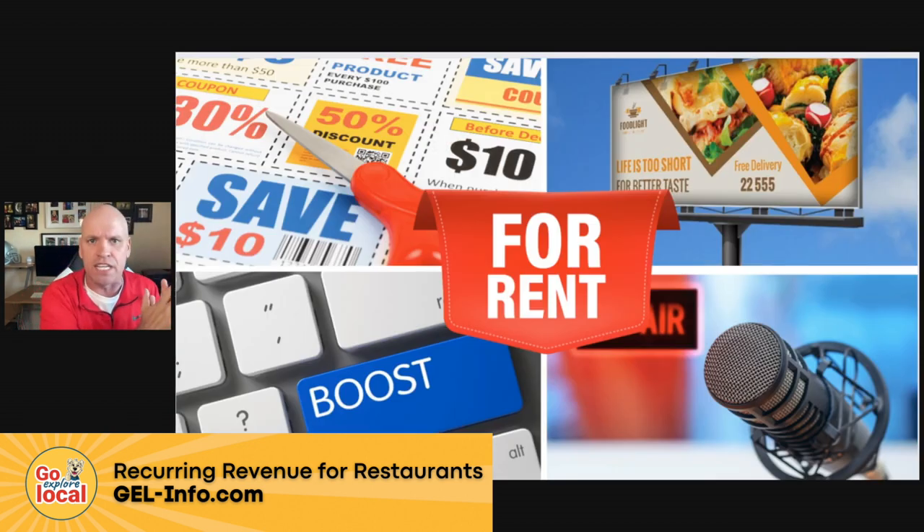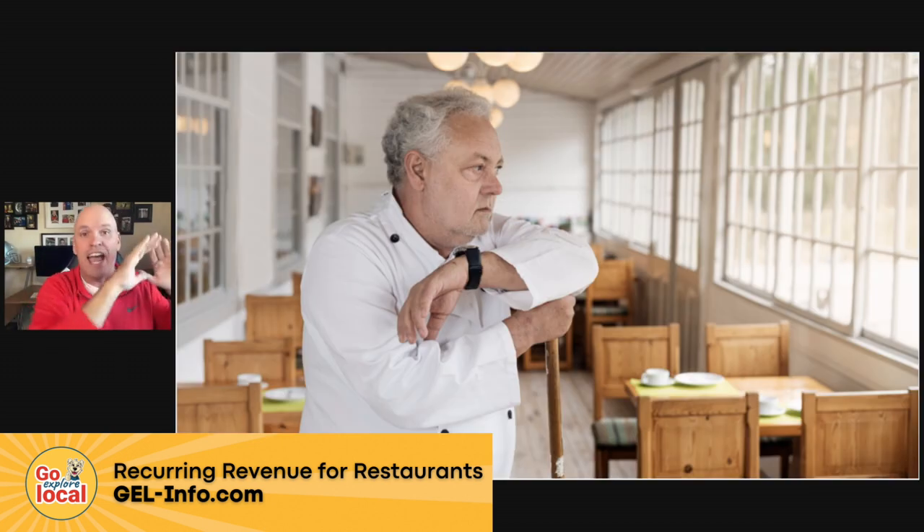The old traditional way of thinking about restaurant marketing — any marketing at all — was you're renting an audience. Whether you pay to be in a coupon book, billboards, radio, or boosting Facebook posts, you're renting an audience. Every time you want to get on that billboard or in that coupon book, you have to pay them again over and over. That really came to a head when the pandemic happened because all these restaurants had no way of contacting their people. They weren't on billboards, people weren't driving around — they had no way of getting in touch.